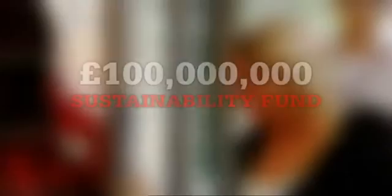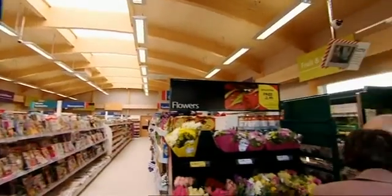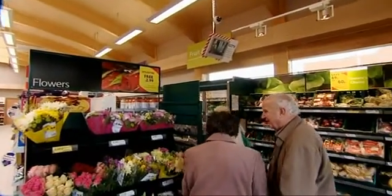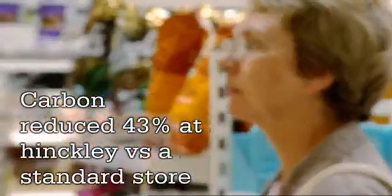The company has put together a £100 million fund, and that fund is being used to drive future innovation. We're working with people like Brunel University and the University of Manchester on various programmes, looking at what we can do in the future to develop technologies we could apply to stores or other practical measures to reduce the company's carbon footprint.